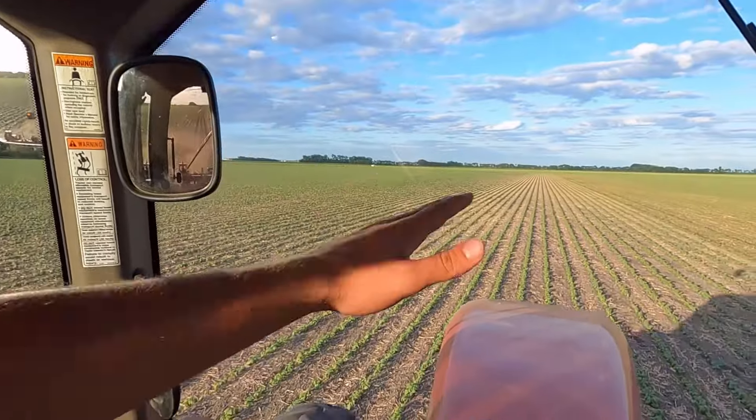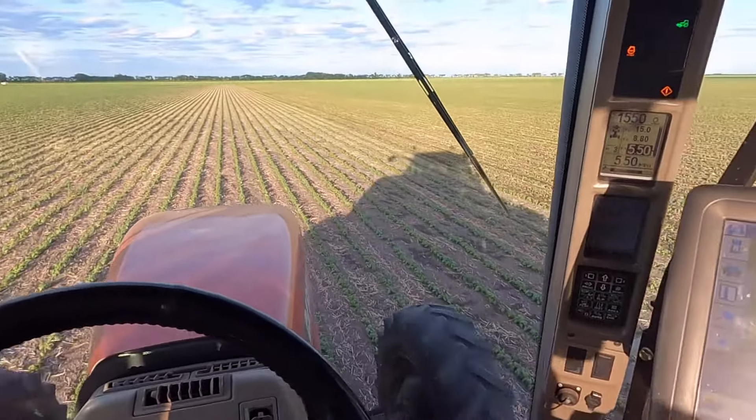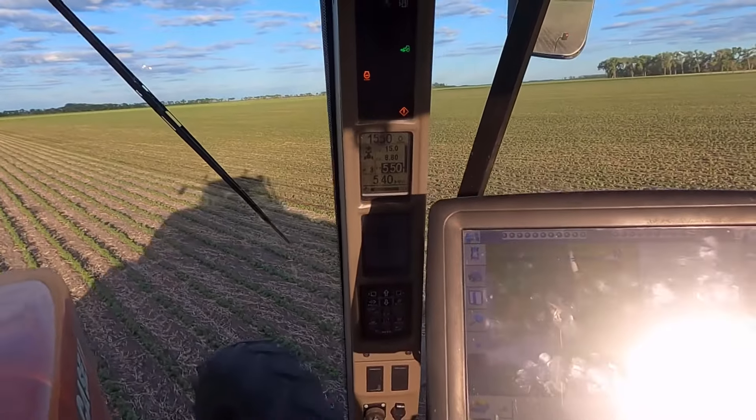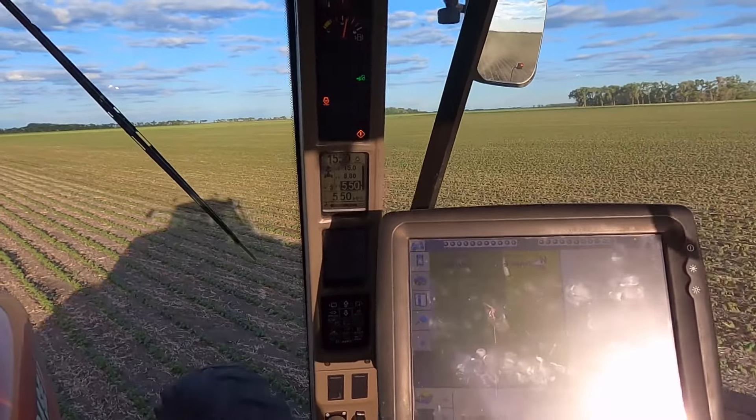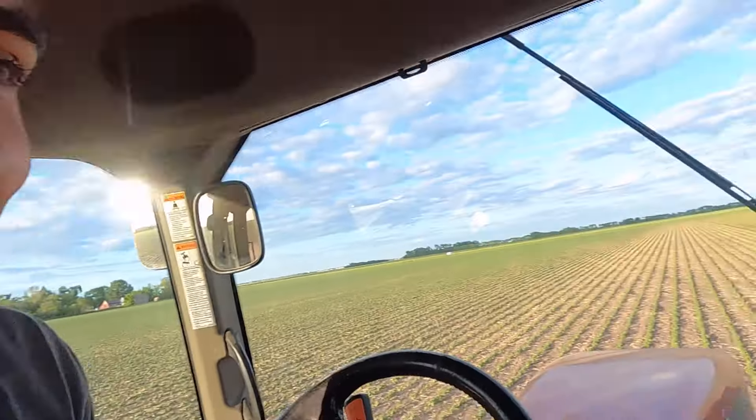Let's take a little tour of the cab here. So we're in the Case Magnum 225 CBT. This tractor is phenomenal for this job — it's pretty much silent in here. There's a little hum, but it's really quiet for being in a tractor, so I can really hear what's going on. We're running at about 1,550 RPMs with about 5.4 to 5.5 miles an hour. I can set my RPMs and it pulls this thing no problem — nice and quiet, no squealing.